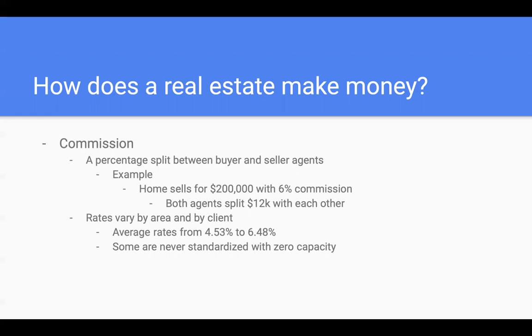The average rates I've seen through my research have been 4.53% to 6.48%. In some areas it's strictly 5% to 6%; in other areas it varies a lot — it's not a fixed rate, it's a variable rate, meaning it's not standardized. The cool thing about being a real estate agent is there's no cap on making money. You don't get a salary or an hourly rate — it's strictly commission-based. How much you put into it is how much you'll pull out of it.